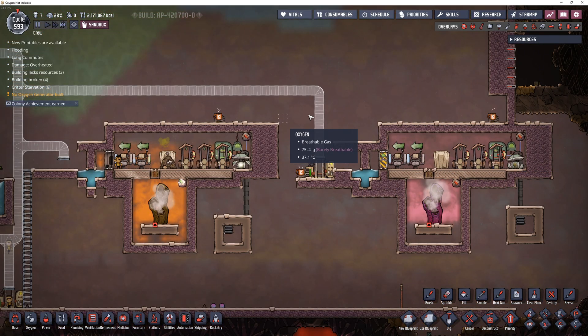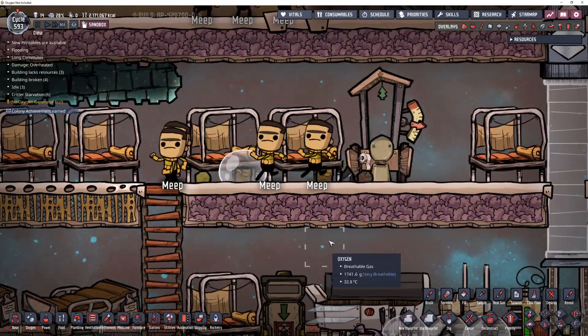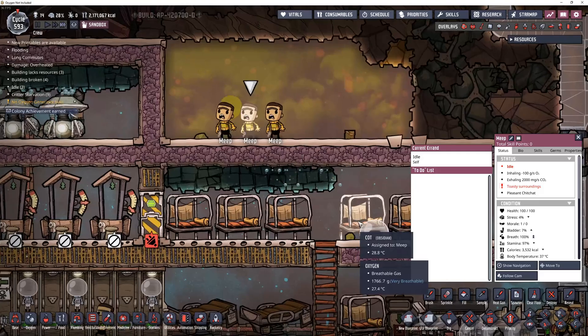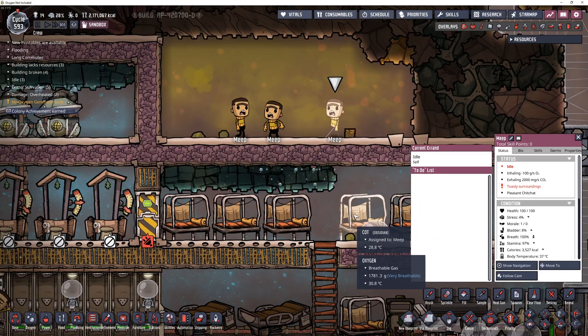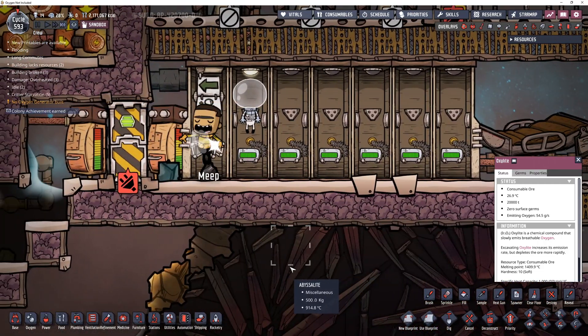Welcome to the base, meeps! Oh no, you're on the wrong side. Meep, you only have one job, and that's to poop.